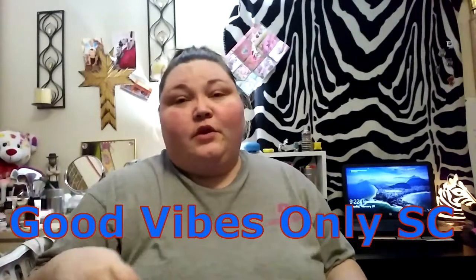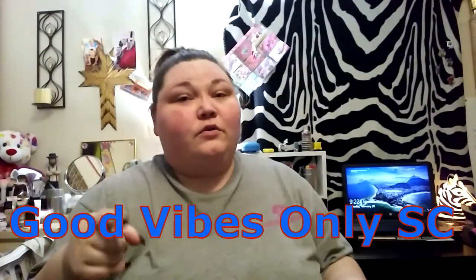It's me again, yours truly, and today we got zebra mail! Today's zebra mail comes from Cassie, aka Good Vibes Only. I will link her channel down below — if you haven't checked her out, go check her out, she is amazing. We got a little package, so I've already opened it up.